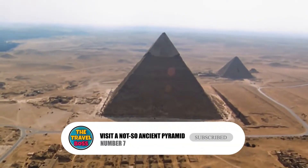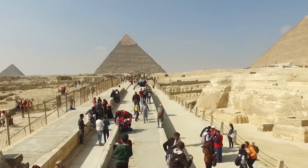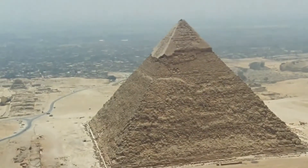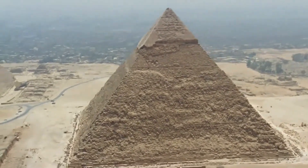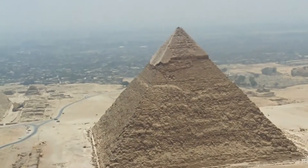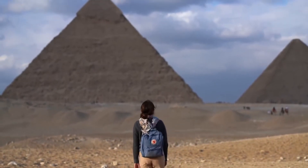Number 7: Visit a not-so-ancient pyramid. The concrete pyramid of Tirana, called Pyramida, is just a short walk away from Skanderbeg Square. It was built by the daughter of Albania's dictator Enver Hoxha in 1987 as a memorial to her father. From 1944 to 1985, Enver Hoxha ruled Albania with an iron fist. Today the building is broken down, missing its tiles, and covered in graffiti. People have talked about tearing it down, but others say it should stay standing as a reminder of how bad Stalinism was.